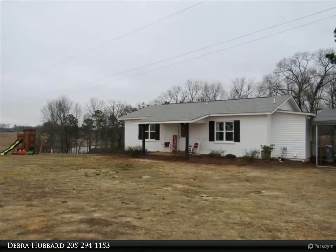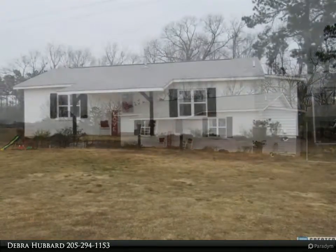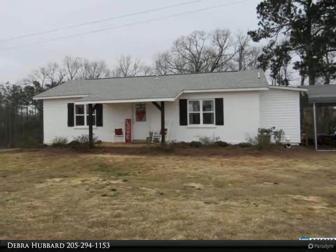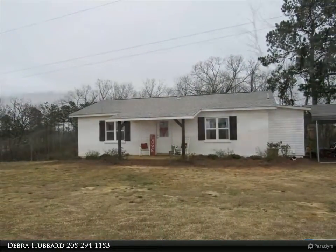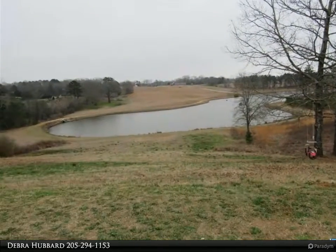The 9 acres plus are beautiful, and there is a pond view that makes this property even more relaxing and enjoyable. There's a front porch for your rocking chairs to sit out and enjoy the nice country atmosphere.